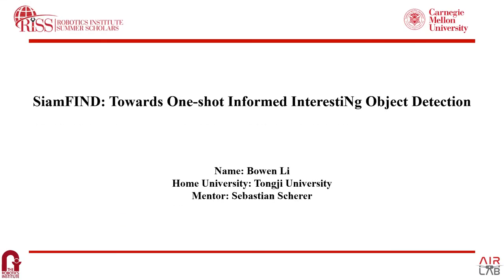Hello everyone, I'm Buwen Li from the School of Mechanical Engineering, Chongji University. This summer, I'm honored to join the Robotic Institute's summer scholar program, guided by Professor Sebastian. For the past few weeks, I've been researching few-shot detection tasks and designed a model termed ThinFind, which aims at one-shot informed few-shot object detection. I'm glad to present my work here.